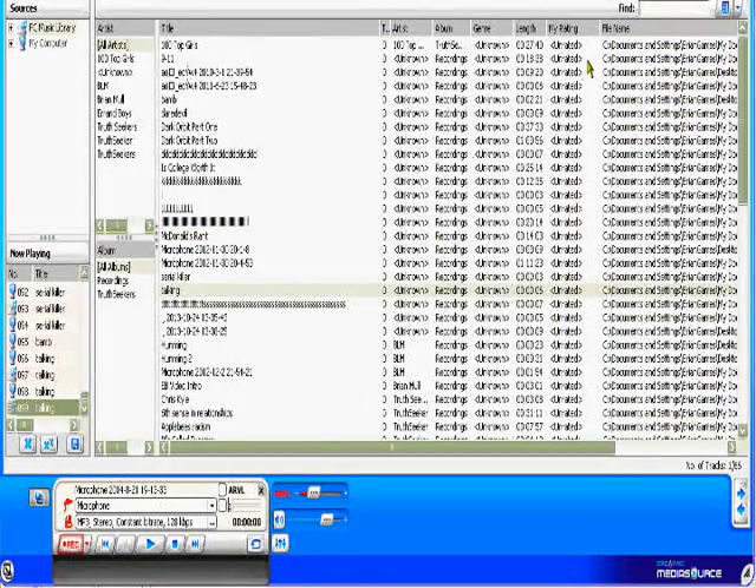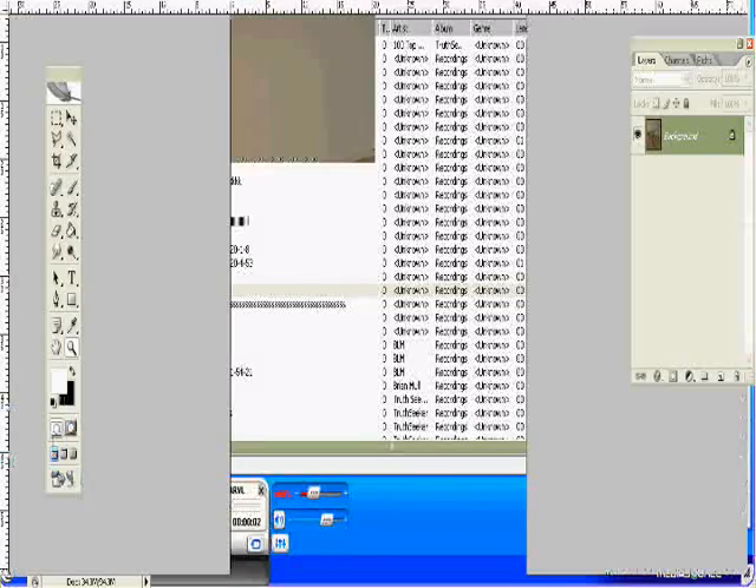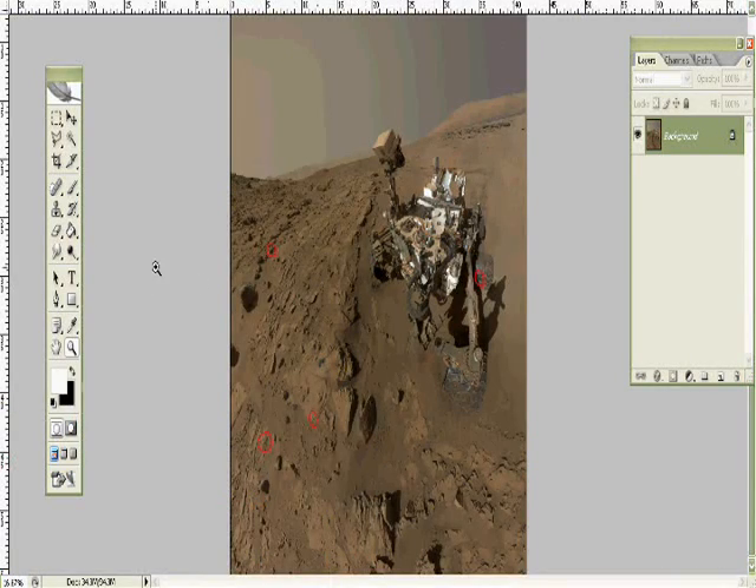Hello fellow YouTubers. Thanks for taking a look at my video today. Today I want to go over an image I saw — well, actually there's two images. I was thinking about making two videos, but I think I'll just do one video for this one and another video for the other one. I was browsing around through some NASA images of the Mars Curiosity rover.